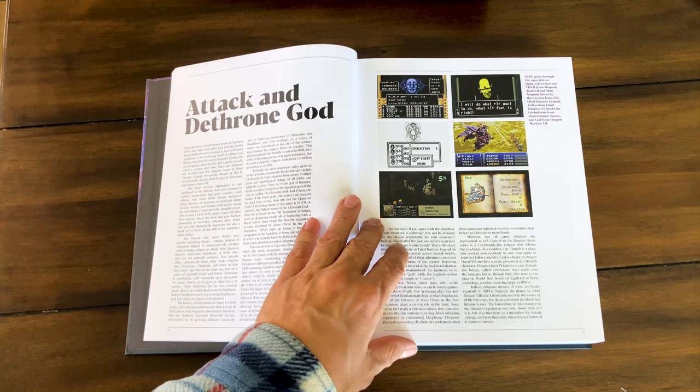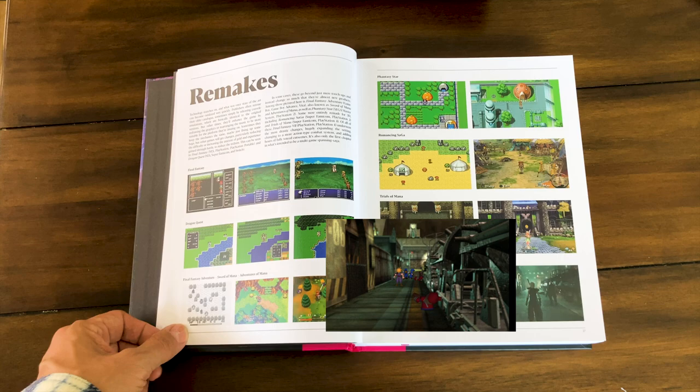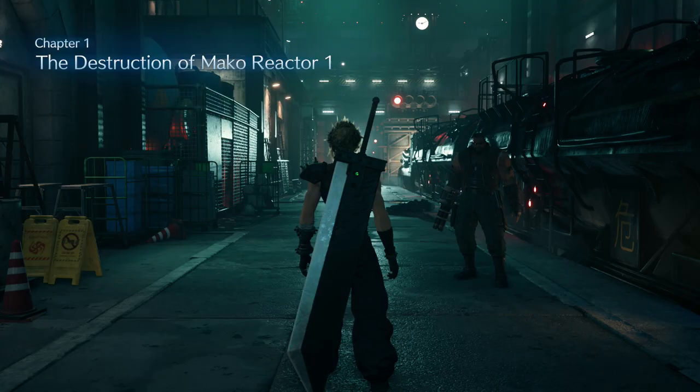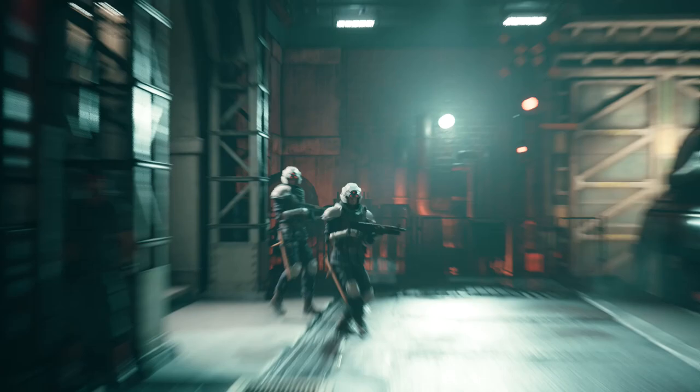They've got so many cool little sections in here for you to read. They even talk about remakes, like Final Fantasy — it's so crazy to see where it was and where it is today with the remake.